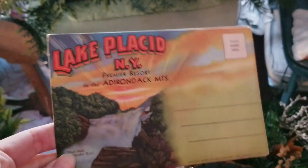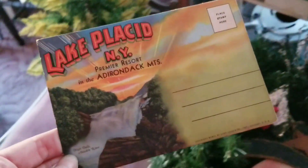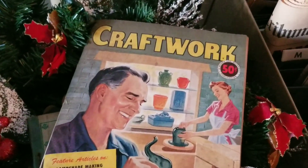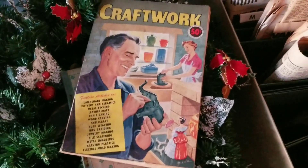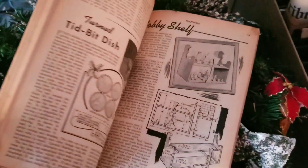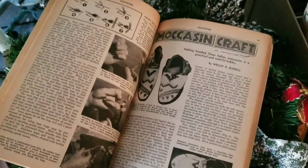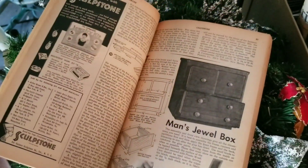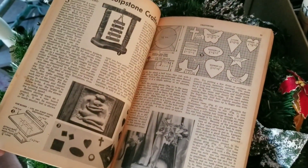There were some neat paper items. I did end up grabbing a postcard set and this magazine — it has all kinds of little DIY projects inside and some really neat ads in it.